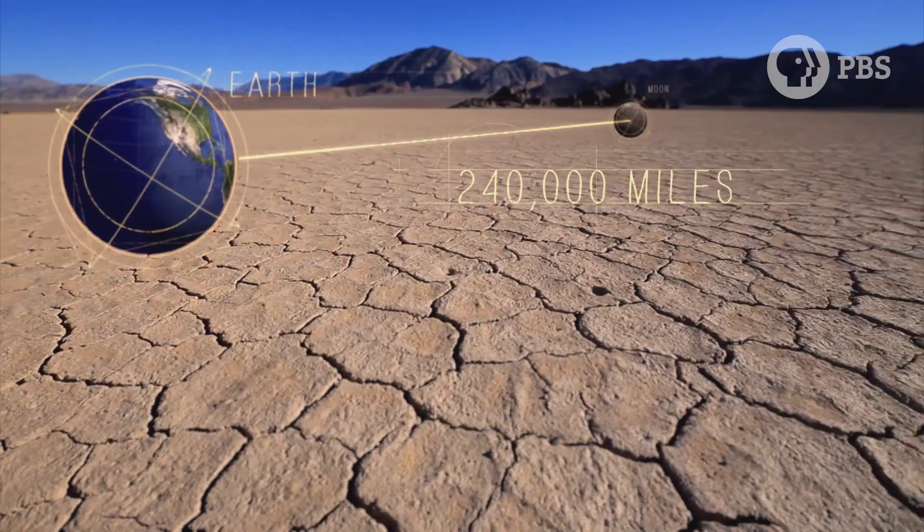It worked. I'm not a scientist, and to be able to just do that off a whim and it just came to me — that was incredible.